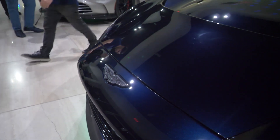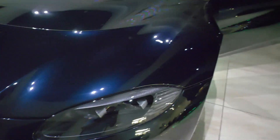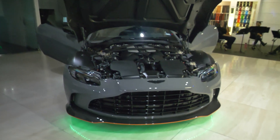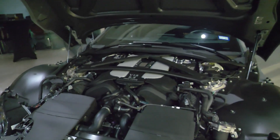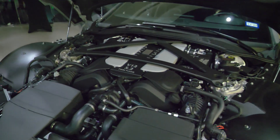This paint is insane. Let me know which one you guys are going to take — this one, that one, or this one. Look at the engine bay — V12 twin-turbo, 5.2 liters. That's ridiculous.